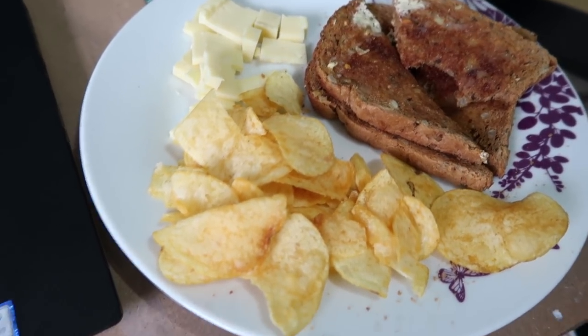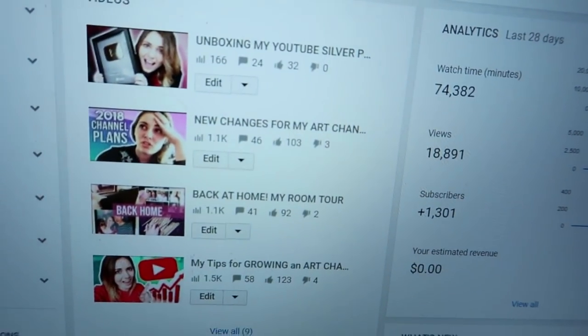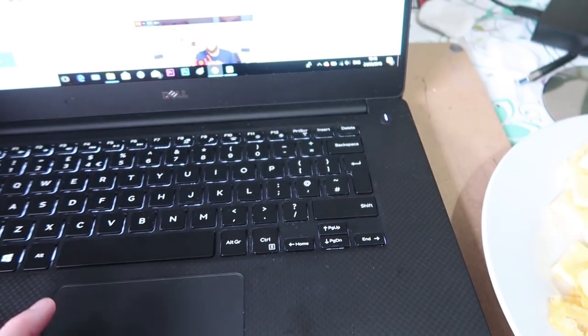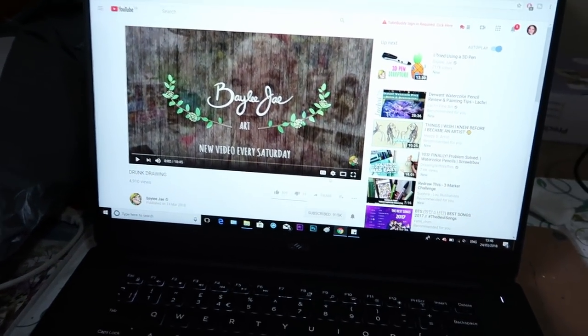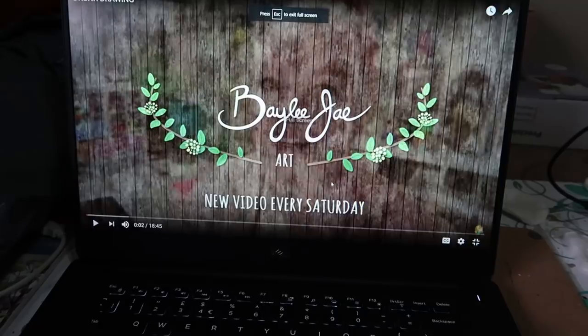So I just thought I'd have a few slices of toast, a little bit of cheese and a packet of crisps. I have just put up my latest vlog, so I'm just going to chill, eat this and probably watch some YouTube videos. I've just seen Baby J posted a new video, so I'm probably going to just sit and watch that whilst I'm actually eating.